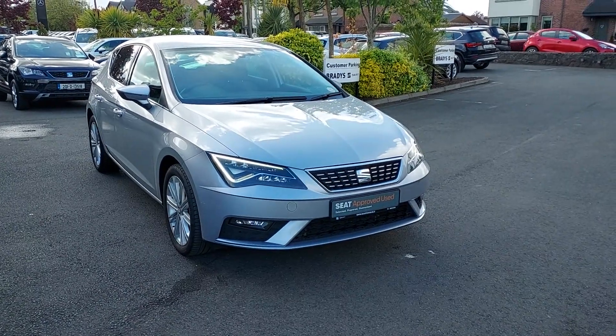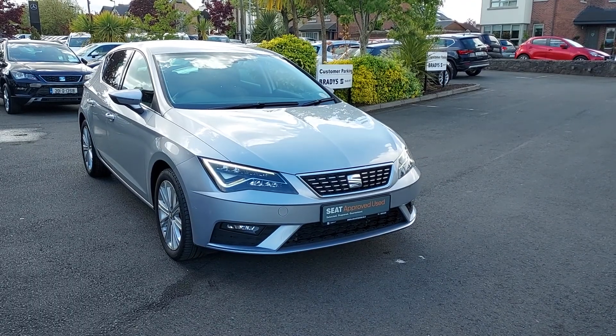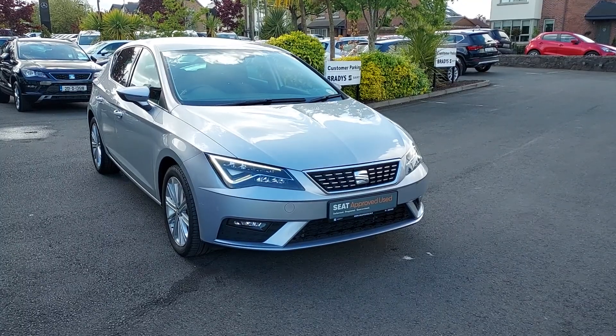So folks, that's just a quick video on our 2018 Seat Leon Excellence we have in stock. If anyone has any questions, they can call us on 01869 2400. Thanks for watching.